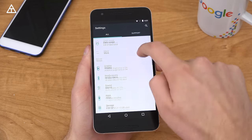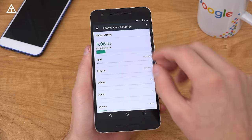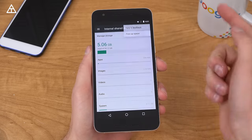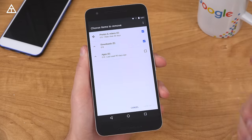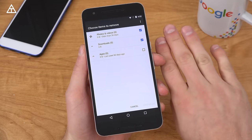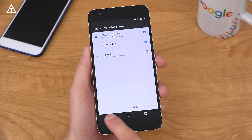Next, I'm going to jump back into settings and go into storage because there's a nice smart storage option where it can help you free up some space on your device. You tap these three dots, go to free up space, and you'll see you can choose items to remove — whether it be photos, videos, downloads, or apps. It's nice because it synchronizes with Google Photos where it will back up your photos and then delete them off your internal storage to free up space, but you will still have your pictures.